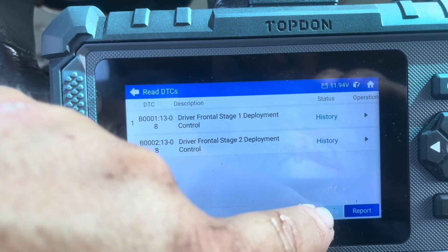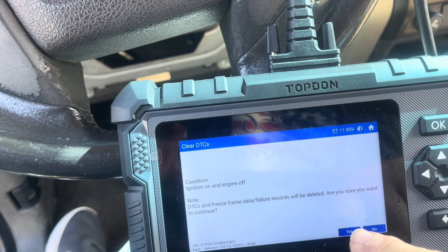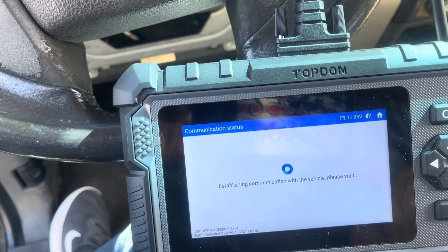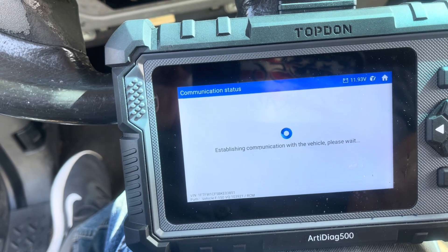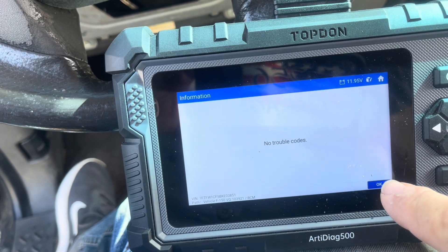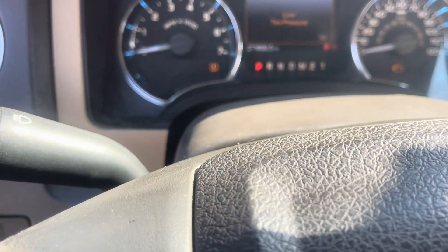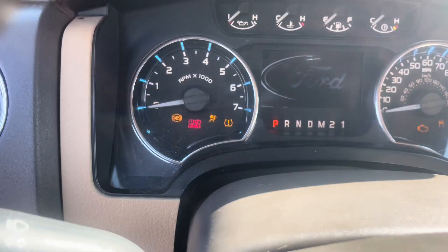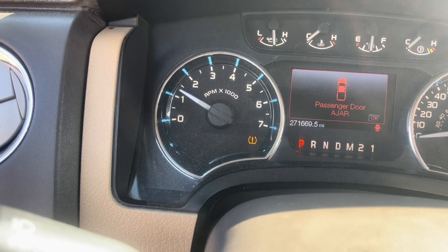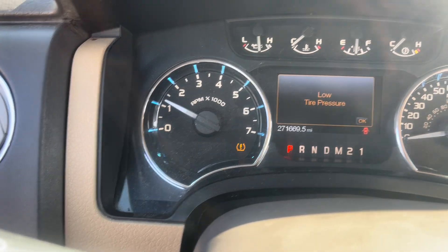Clear DTCs, ignition on and engine off. Yes. No trouble codes — no trouble codes! So we got it fixed. We're going to crank it up just to be sure. Make sure to watch the airbag light right there... crank it up. Airbag light's off! Low tire pressure — I think we've got about three of those — but the airbag light is off.